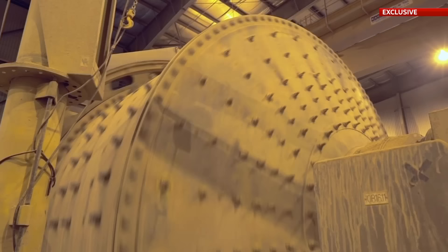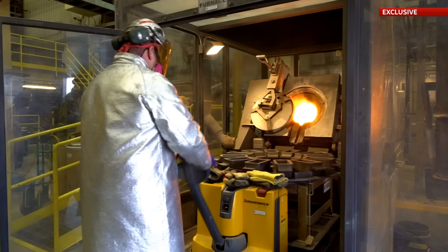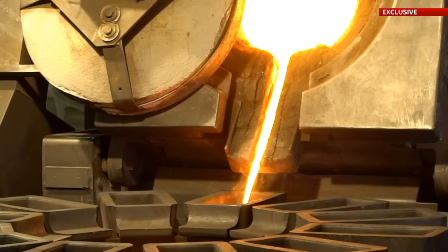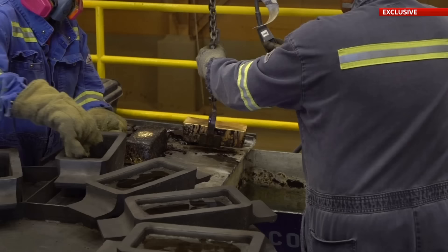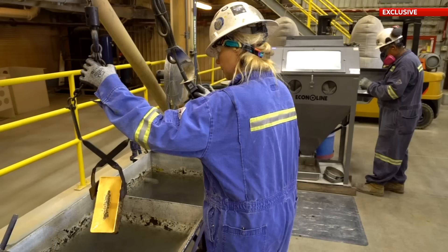That's only the start of a journey that takes it all around the world. After the digging, the crushing, the grinding in these enormous mills, the rinsing in cyanide solution, you heat the product up beyond 1,000 degrees and this is what you get — molten gold. This is what all that work was about: the ultimate precious metal. But actually, that's only the start of our story.